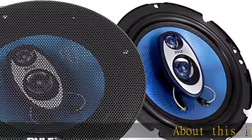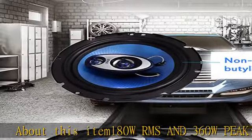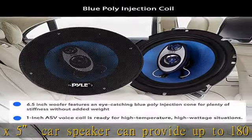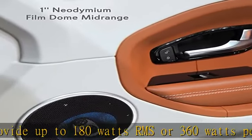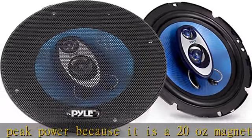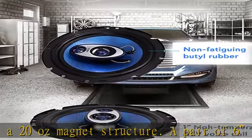About this item: 180W RMS and 360W Peak. This 6x5 car speaker can provide up to 180 watts RMS or 360 watts peak power because it is a 20-ounce magnet structure. A pair of 6x5 180W speakers carrying both the high and low end for a fuller range sound. Impedance: 1 ohm. Speaker size: 6.5 inches. Triaxial speaker systems.